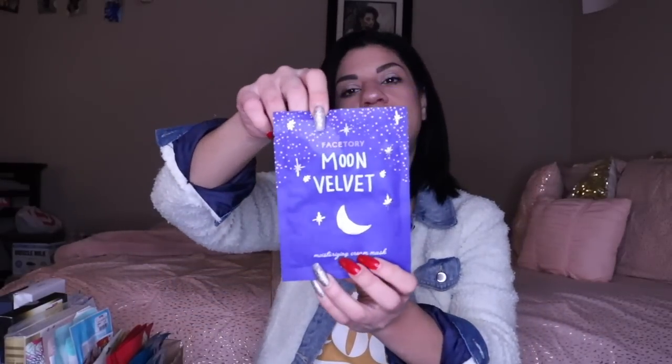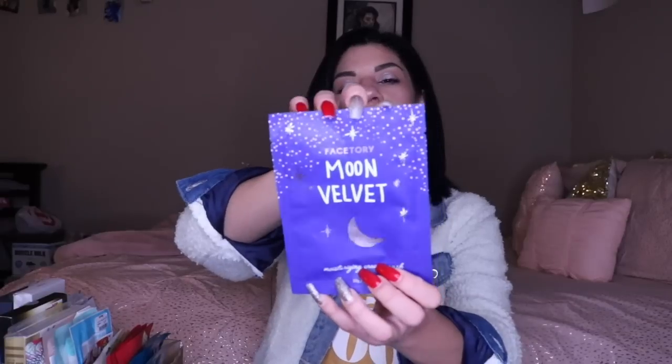Next thing is the Face Street Moon Velvet Moisturizing — this is like a night mask. I love the packaging for this. I think it's absolutely gorgeous and cute packaging. Another one where I'm like, I want to use it, but I also want to keep the packaging. You know how it goes.